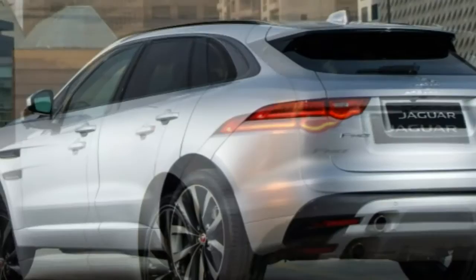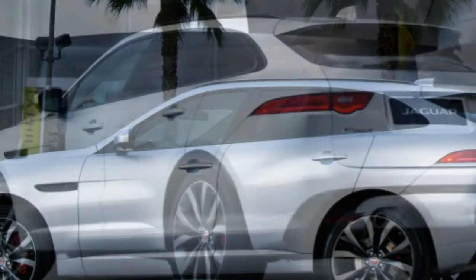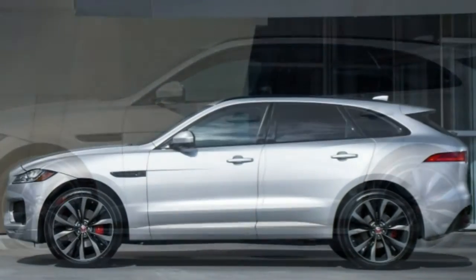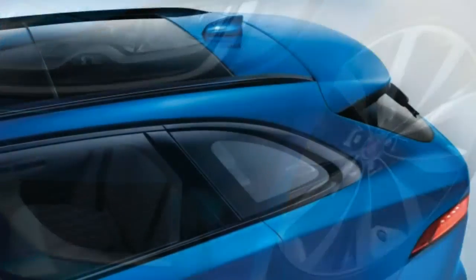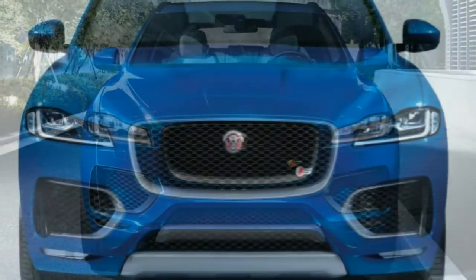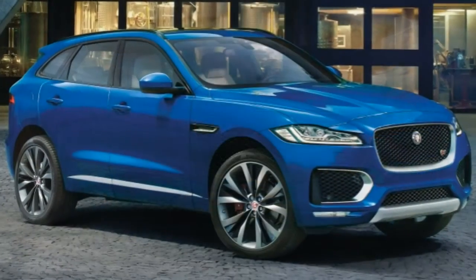Cargo space is excellent for the segment, measuring 33.5 cubic feet with the seats raised — best-in-class — and a maximum capacity of 63.5 cubic feet, second only to the Volvo XC60. This is mostly the result of its long wheelbase and unusual depth. For those using the cargo area or the roof to transport a surfboard, kayak, or outdoor adventure items, you might be interested in the F-PACE's optional activity key: a waterproof Fitbit-like bracelet that, when placed over the liftgate's Jaguar script, unlocks the car — allowing you to leave the key locked inside. When seats are lowered, only the Volvo XC60 is better.